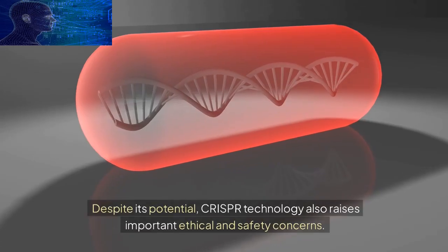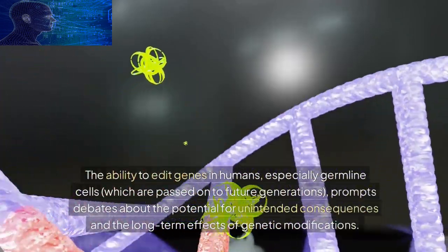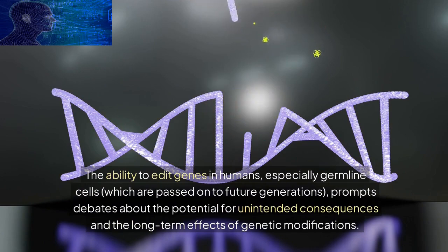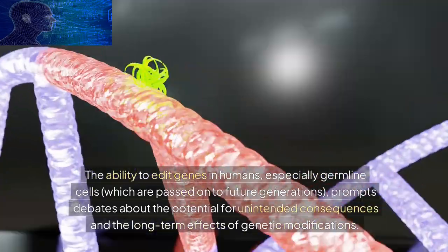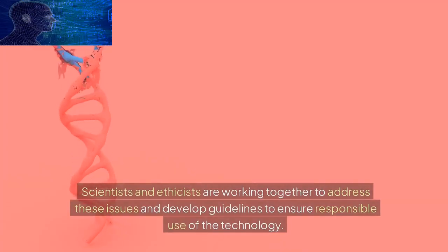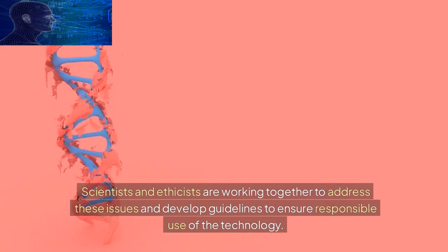Despite its potential, CRISPR technology also raises important ethical and safety concerns. The ability to edit genes in humans, especially germline cells which are passed on to future generations, prompts debates about the potential for unintended consequences and the long-term effects of genetic modifications. Scientists and ethicists are working together to address these issues and develop guidelines to ensure responsible use of the technology.